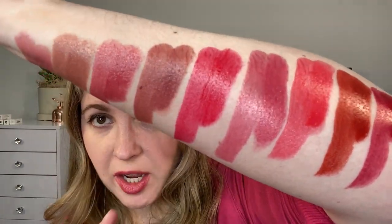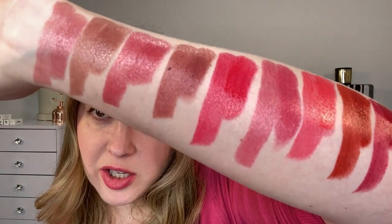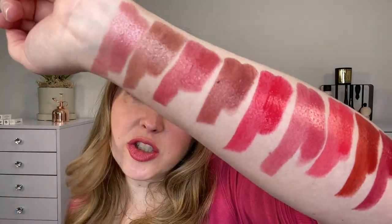Look how much shine and sheen you get from these — these are definitely going to be a high-shine lipstick. These are the two that are considered glittery; they do have some additional sparkle in there, but they really just help more with light reflection overall. So let's take a look at the lip swatches and talk a little bit more about these items.